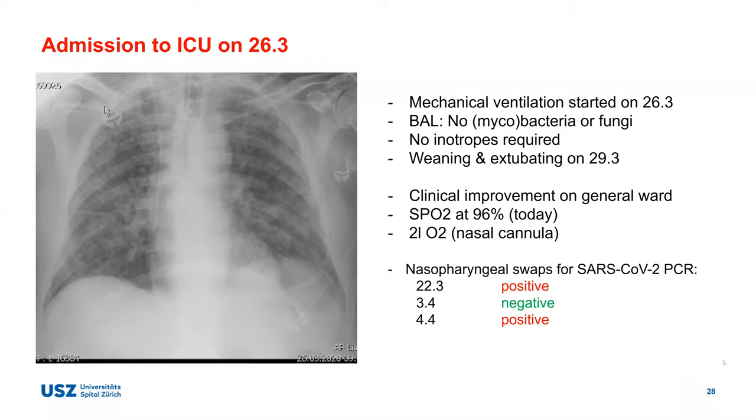Back on the ward on day three — six days into symptoms — the patient deteriorated again within hours, with high oxygen demand. IL-6 had risen from 66 to 101 the previous day, though CRP was actually dropping from 233 to 185. Repeat CT scan showed worsening infiltrates with ground glass opacities, beginning consolidation, and the typical subpleural pattern affecting all lobes and all lung fields — consistent with what was seen in Case 1.